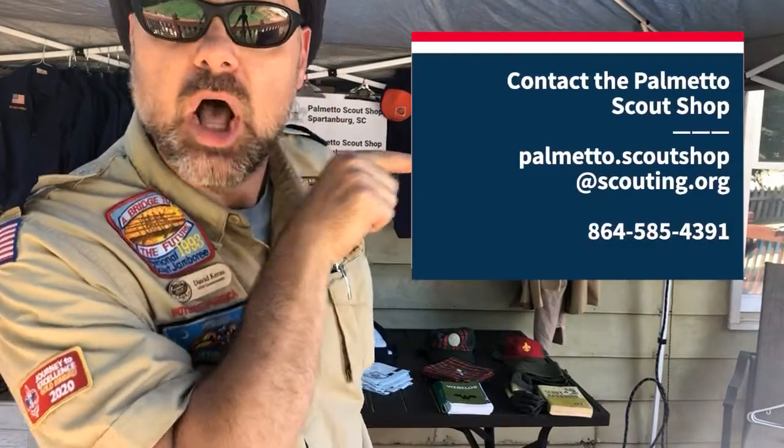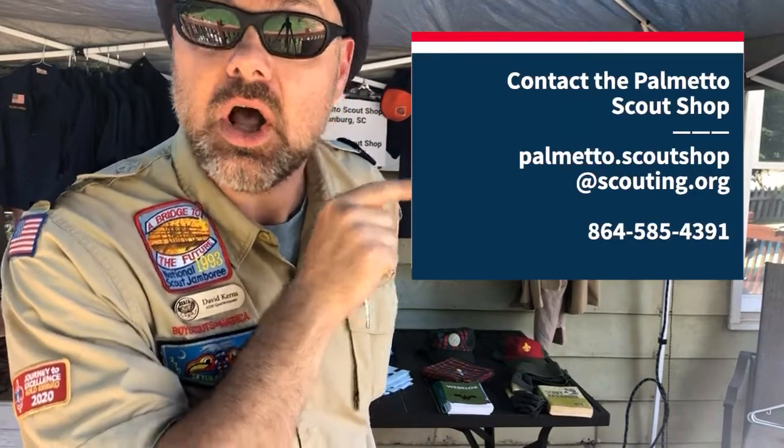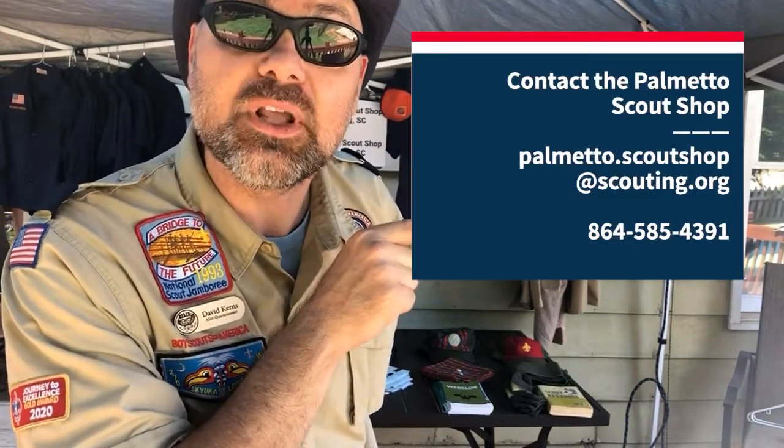Email them right here at palmetto.scoutshop@scouting.org, or give them a call at 864-585-4391. They'll be able to help you out.